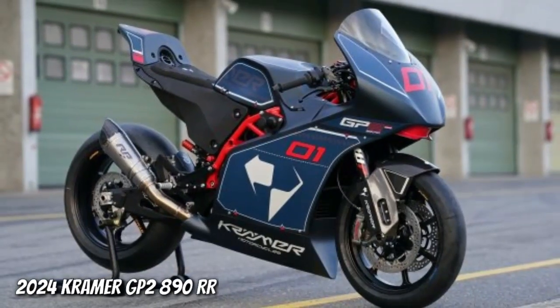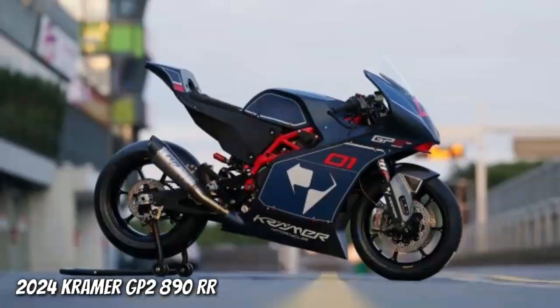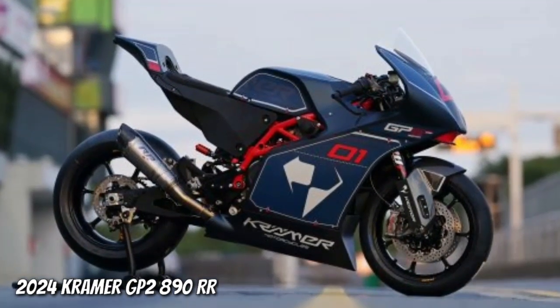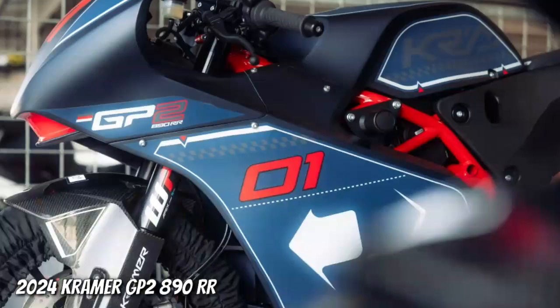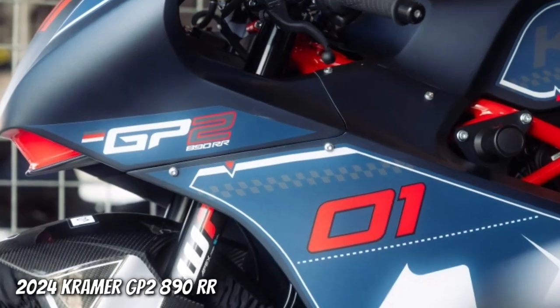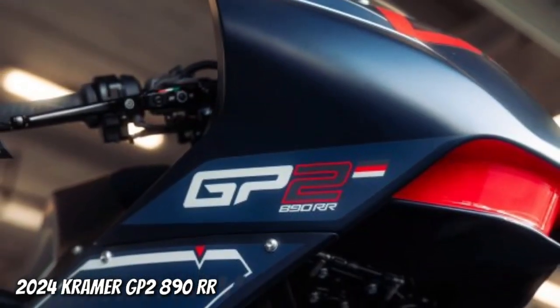Kramer Motorcycles is proud to announce the latest addition to its lineup of purpose-built track motorcycles, the 2024 Kramer GP2890RR Supersport. The peak of performance, the new Kramer GP2890RR debuts with class-leading specifications, including the best power-to-weight ratio in the category.